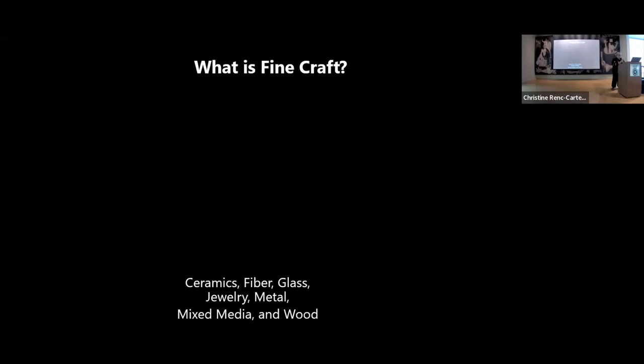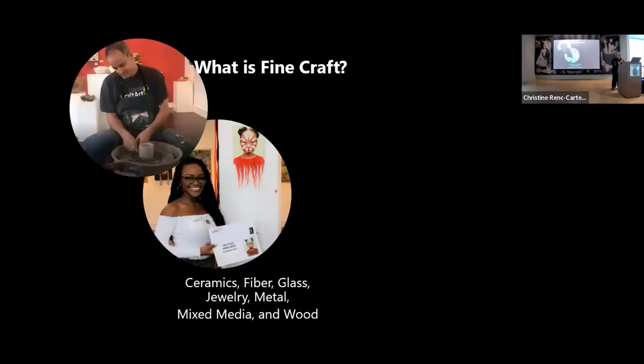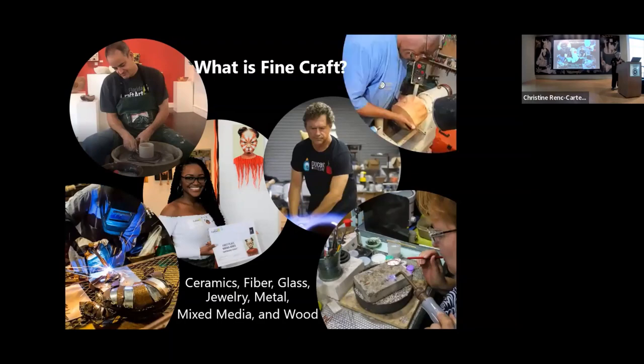So what is fine craft? It's ceramics, fiber, glass, jewelry, metal, mixed media, and wood. Florida Craft Art represents more than 250 Florida artists in our retail gallery.